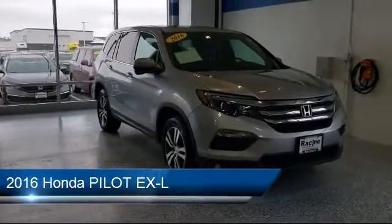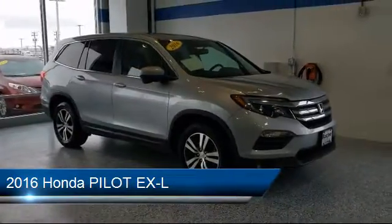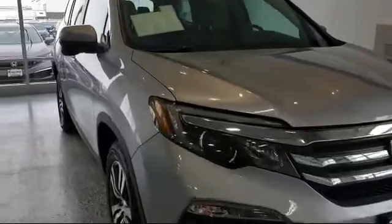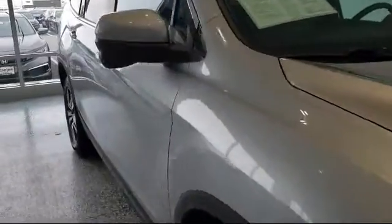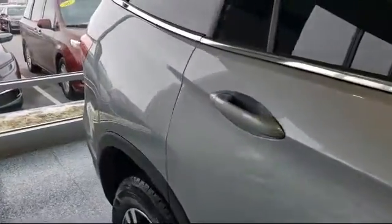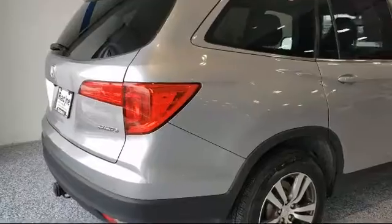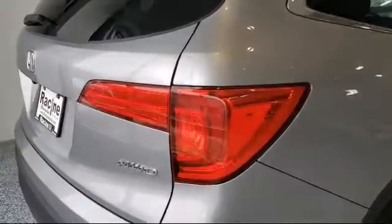It comes equipped with keyless entry, Bluetooth smartphone integration, leather-wrapped steering wheel, navigation, steering wheel controls, stability control, climate control, remote start system, privacy glass, rear spoiler, and has less than 65,000 miles on the odometer.